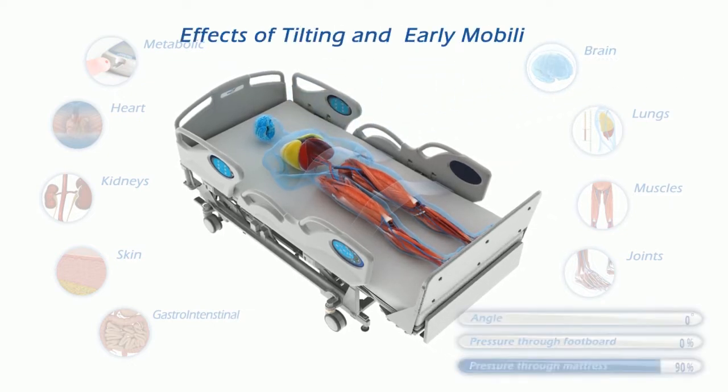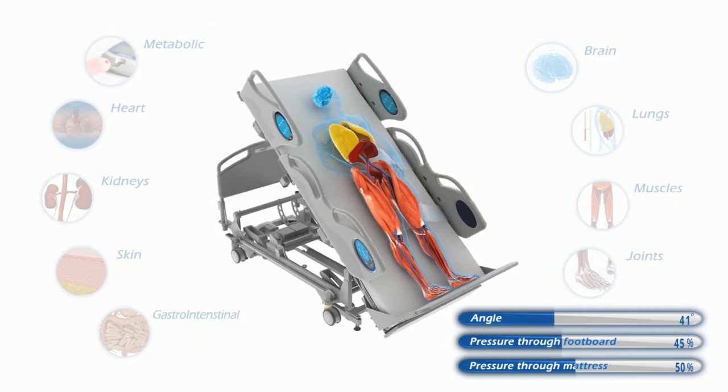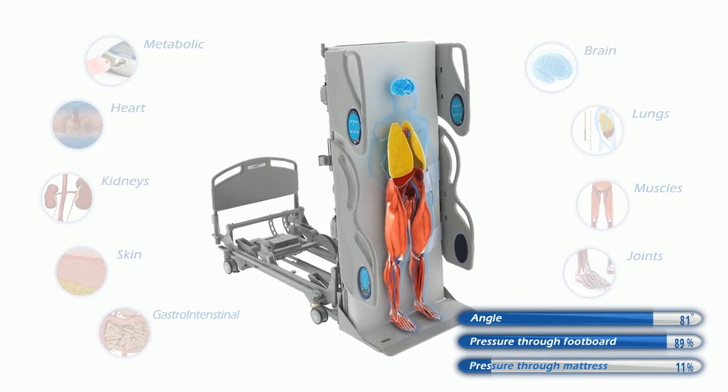The Total Lift Bed helps avoid and reverse these problems. The patented weight-bearing control system comes up to meet the patient's feet. As the bed angle increases, patient weight shifts to the footboard and away from the mattress, which helps to relieve skin pressure.